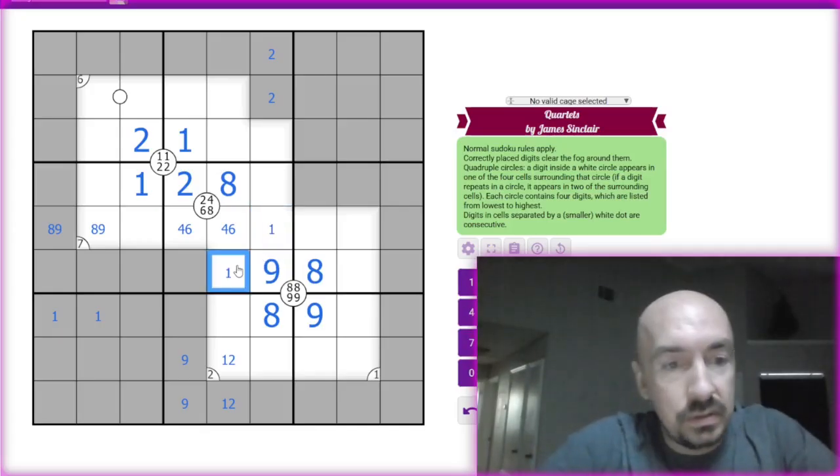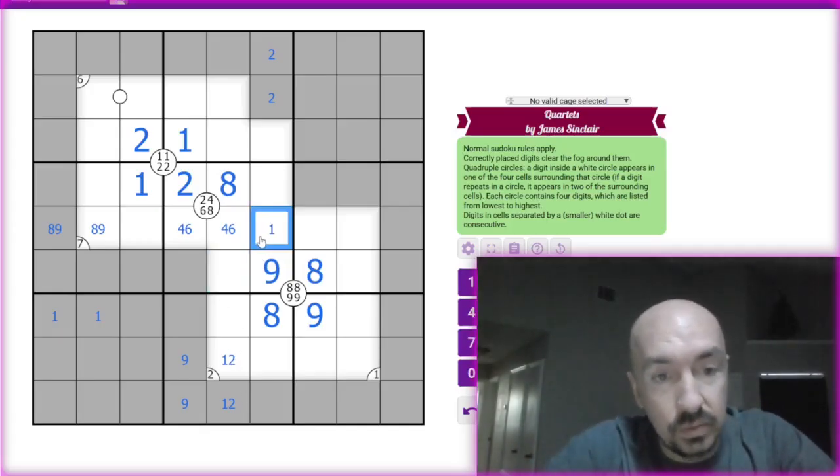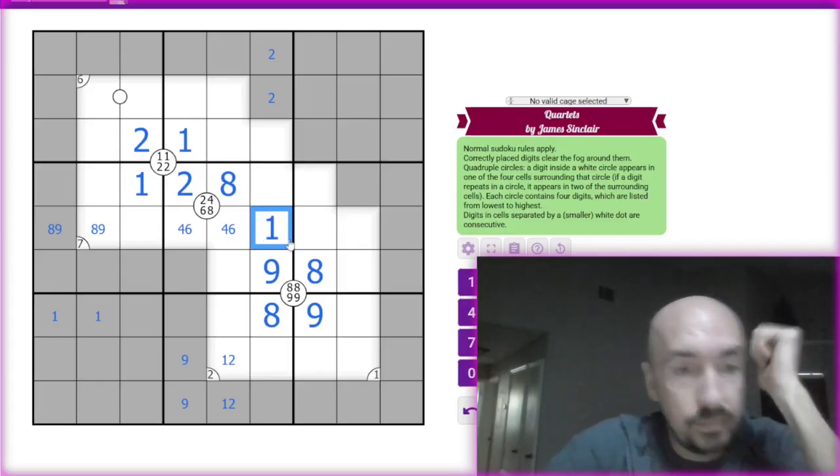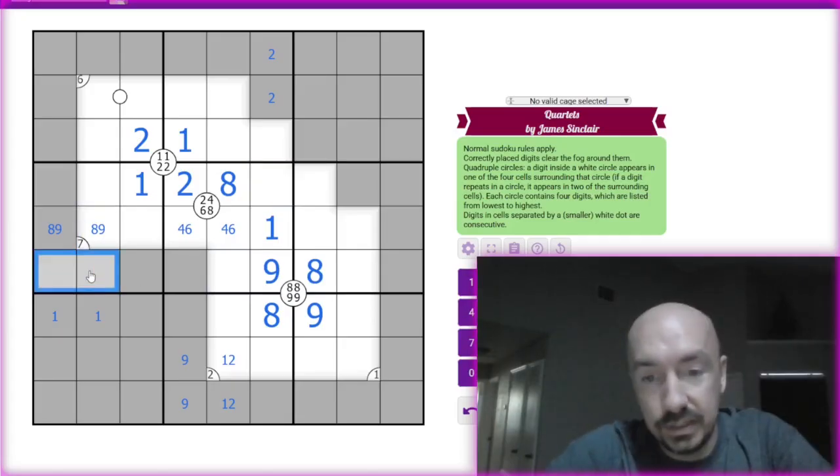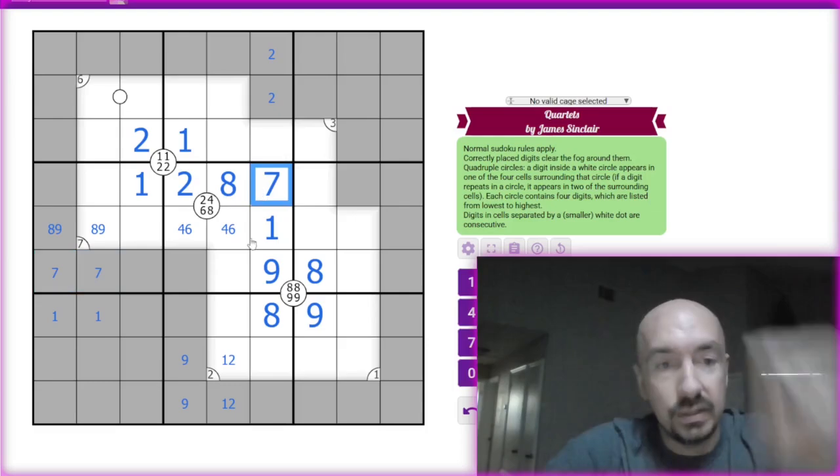So I can pencil mark ones there, but that can be a one — so this should be the one. And then this is a three, five, seven. But we know that seven is going to be down here, so then this should be the seven.